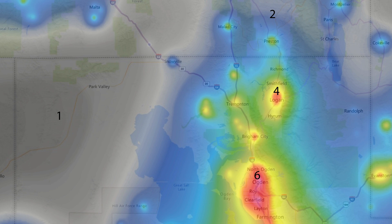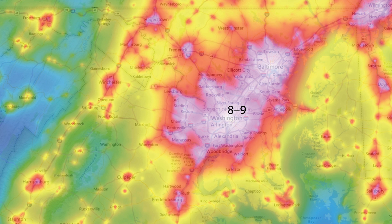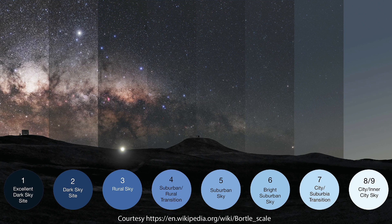The five sites are a Bortle 1 site in western Utah, a Bortle 2 site at Treasureton Reservoir in southern Idaho, my Bortle 4 backyard in North Logan, Utah, a Bortle 6 site in Ogden, Utah, and a Bortle 8-9 site in Washington, DC. These approximate Bortle ratings and maps were obtained from the website lightpollutionmap.info, linked in the description below. The Bortle scale measures the extent of light pollution in the sky, with Bortle 1 giving a completely dark sky and Bortle 9 giving a highly light-polluted sky.